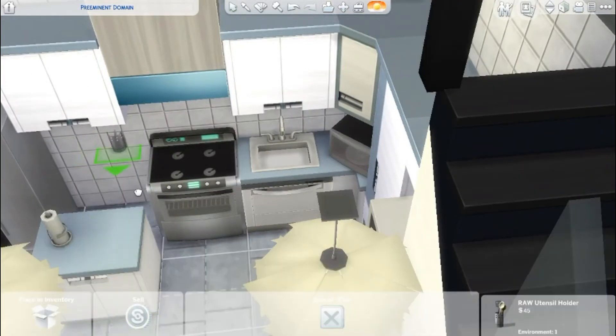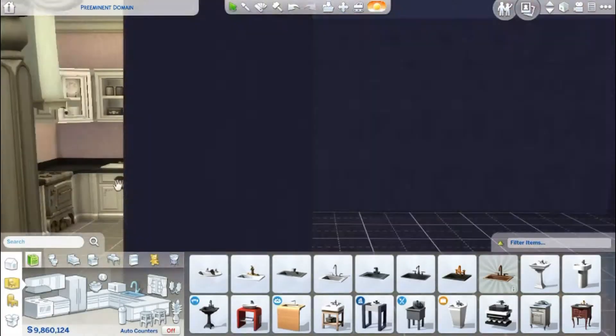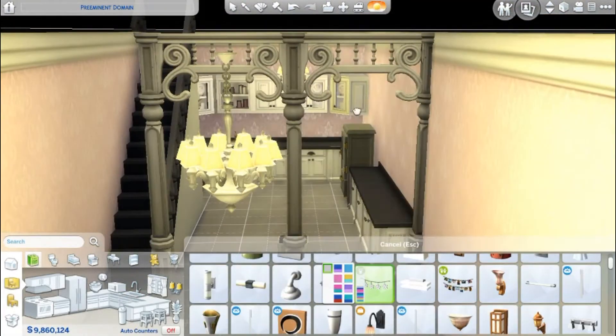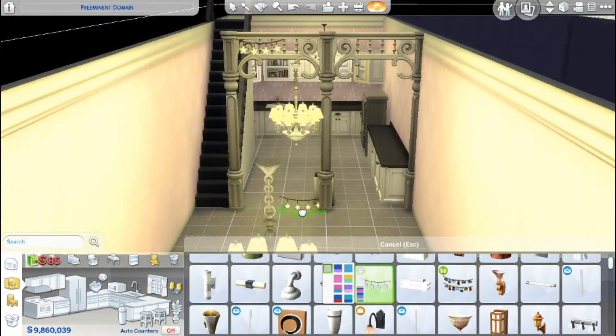I forgot to sync in my other place. And then I moved all of the utensils — this is the trick I was telling you about: moving the counter away, putting the stuff you want on, and then putting the counter back. I spent an inordinate amount of time trying to do these, just because I thought it'd be really cute.